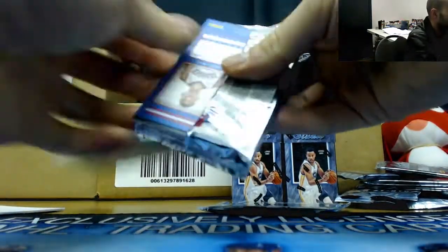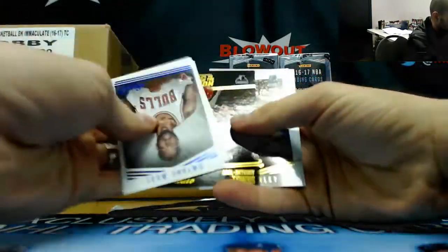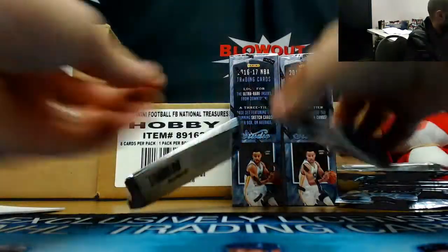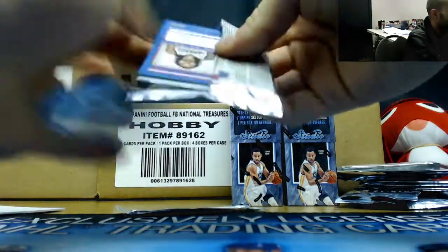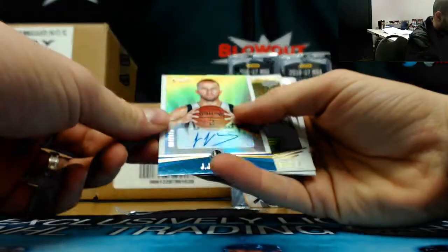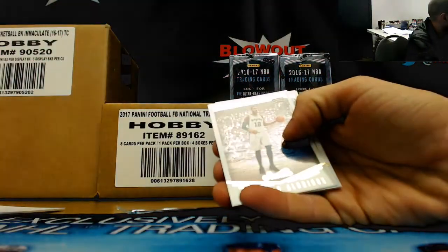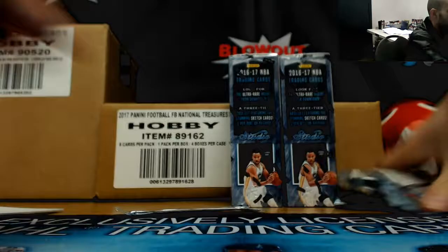Driven Kawhi Leonard. There's Ben Simmons — those rookies look so nice, don't they? One of the better looking Panini design rookie cards out there. Our last pack should have an autograph on this, I think — yep, there it is. It is JJ Barea, to 125. Finish up box number two.